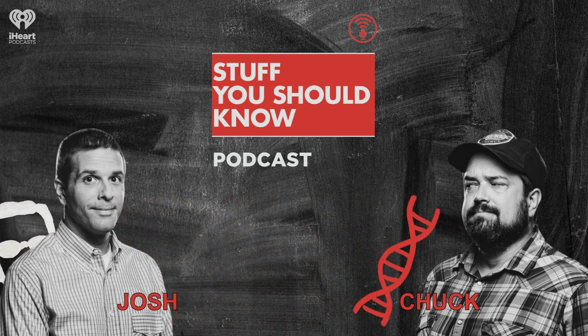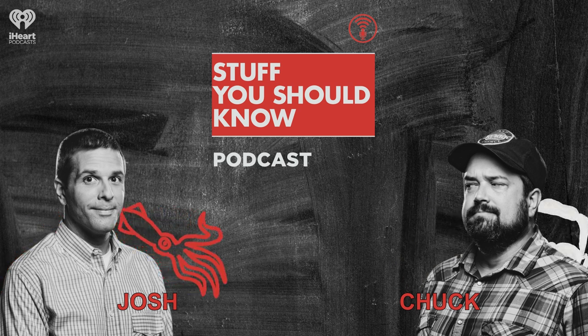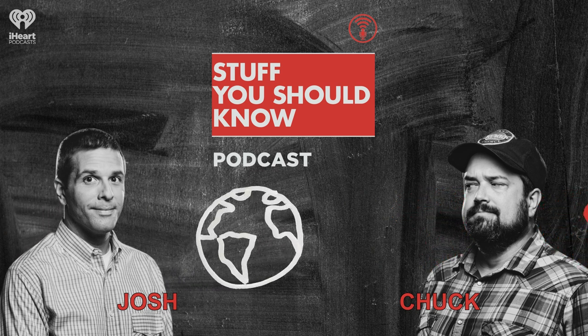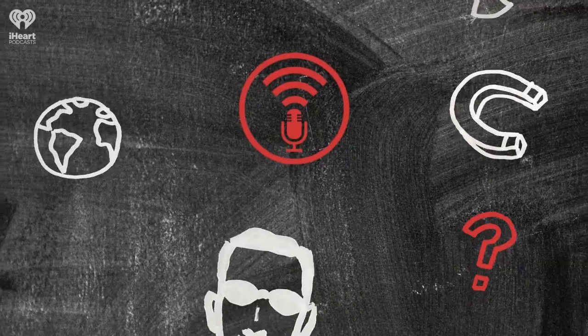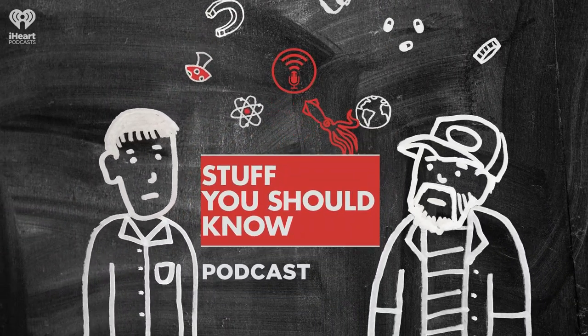If you want to get in touch with us, mosey on over to stuffyoushouldknow.com and check out our social links there. I also have a website called joshclarkway.com if you want to check that out too. And you can always send me, Jerry, and Chuck an email all at once at stuffpodcasts@howstuffworks.com. For more on this and thousands of other topics, visit howstuffworks.com.